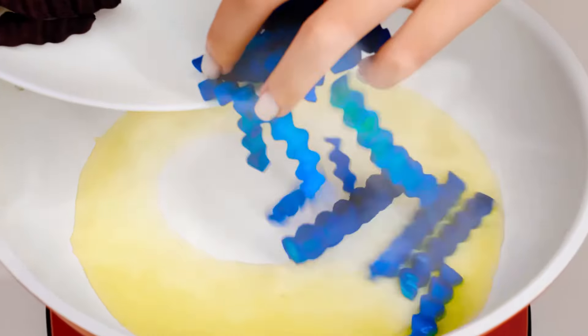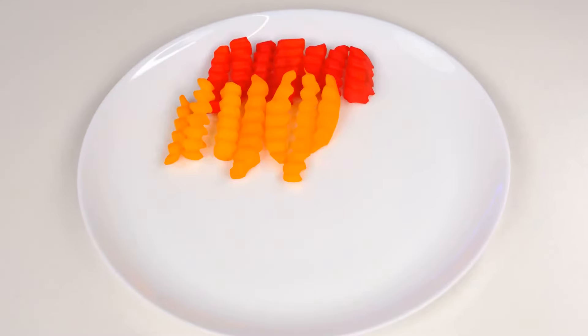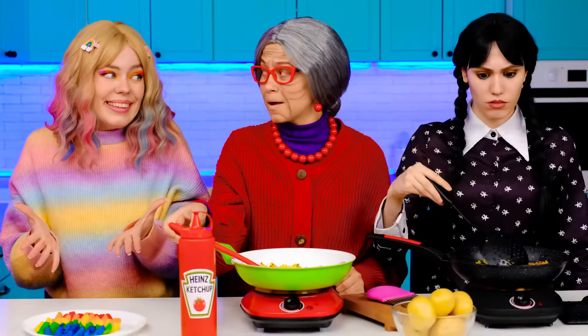Now let's cut all of them into little pieces and paint them all rainbow colors. Throwing them into the pan — perfect! Let's put it on a plate in the shape of a rainbow, so Kim will definitely like it. Grandma, what do you think? Nice, it's perfect!